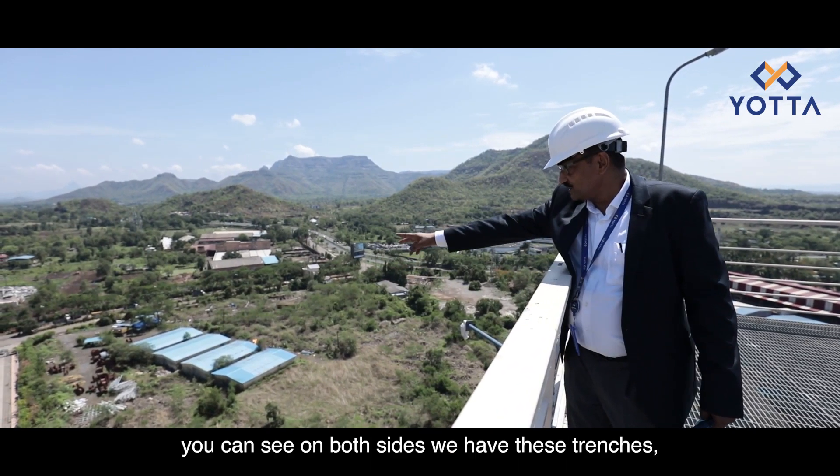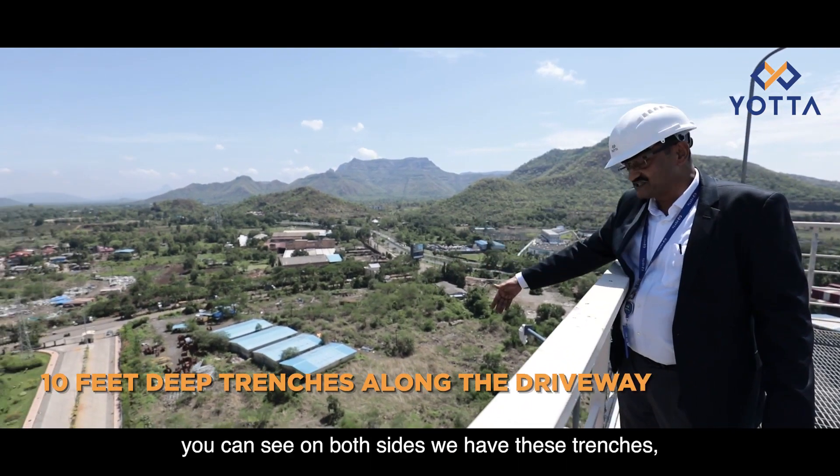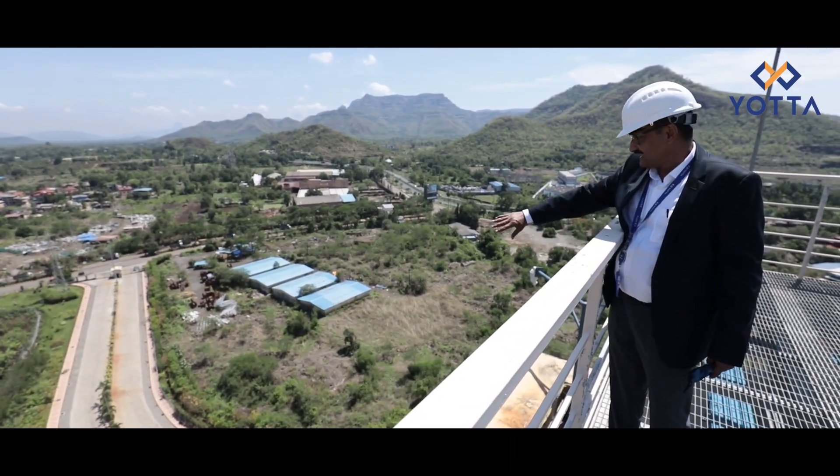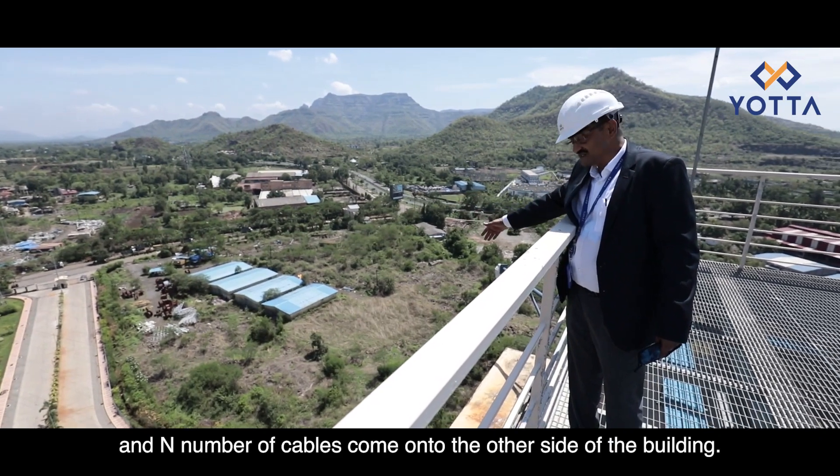If you look at the driveway down there, you can see on both sides we have these concrete trenches which are 10 feet deep. N number of cables come in on one side and N number of cables come in on the other side of the building.